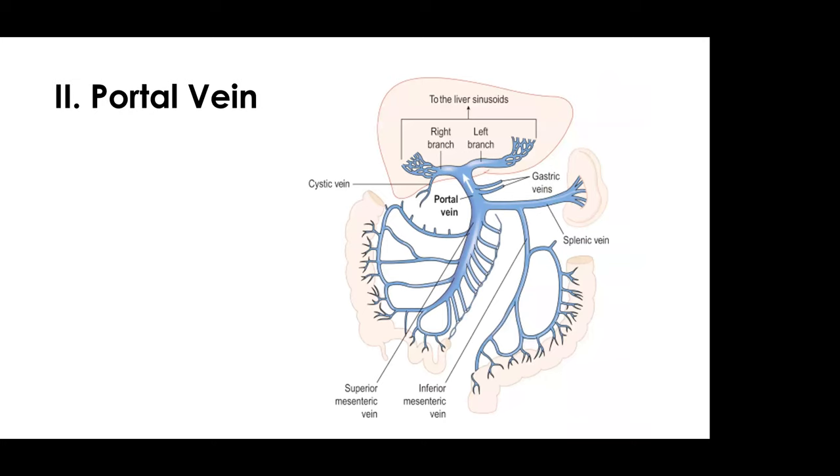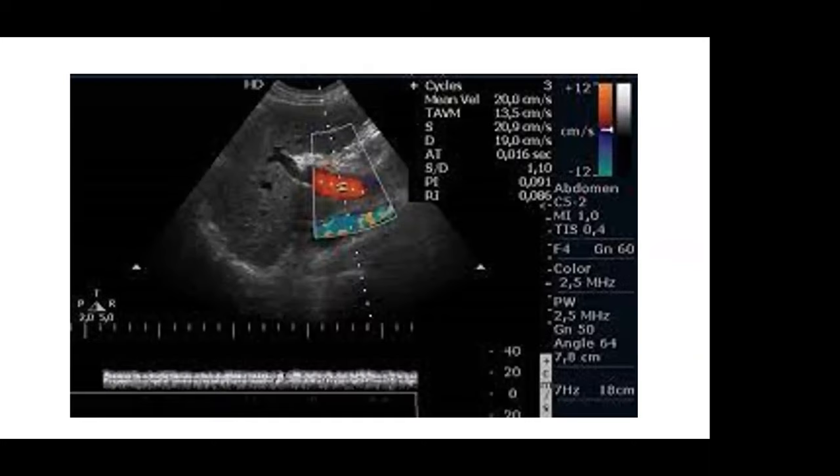That brings us to the next congestion parameter — the portal vein, an amazing vascular structure because it drains the gastric, splenic, and mesenteric veins, giving us an incredible idea about the splanchnic circulation. To acquire these views you need a modified transhepatic view, similar to when looking for pleural effusions on the right side. The portal vein drains in the direction of the liver — hepatopetal flow, going from the periphery toward the liver, appearing red on color Doppler. Portal vein flow is monophasic — like a venous hum, a waterfall. There is no pulsatility or phasicity whatsoever. This is healthy portal vein flow.